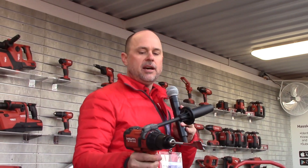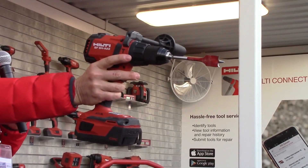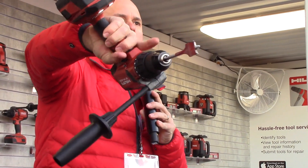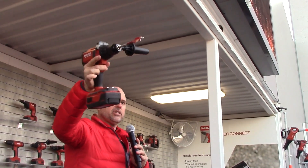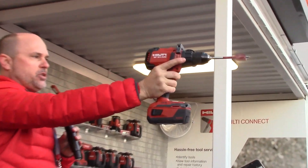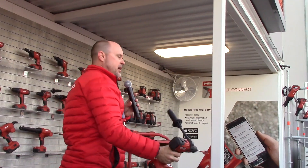I'm going to do a quick demonstration here with the new SF6H A22 with ATC. I'll pull the trigger and then simulate a quick, sudden, unexpected movement. You'll notice I'm still holding the trigger, but the tool has completely shut off — it's not a clutch. The motor has completely disengaged and stopped. If I release and start my work again, it takes the charge. But if there's that sudden unexpected stoppage, rather than the tool spinning out of control, it stops the tool.